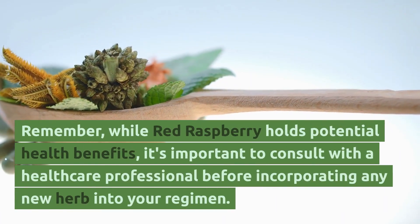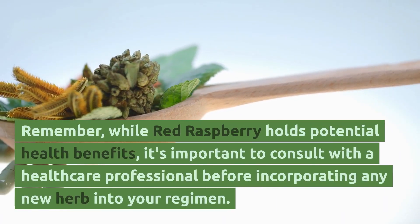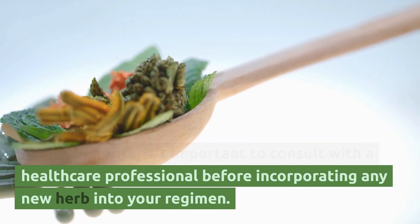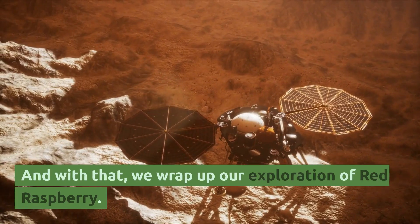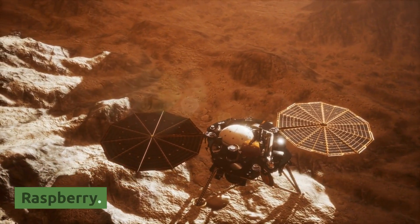Remember, while red raspberry holds potential health benefits, it's important to consult with a healthcare professional before incorporating any new herb into your regimen. And with that, we wrap up our exploration of red raspberry.